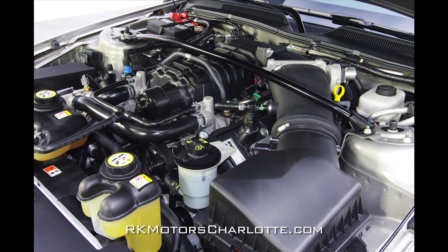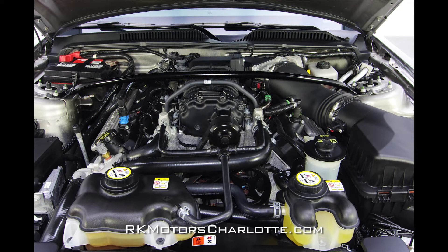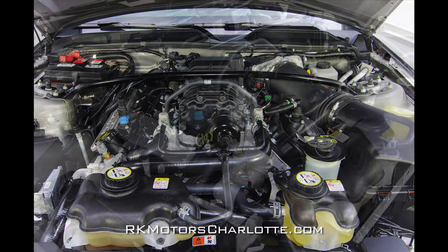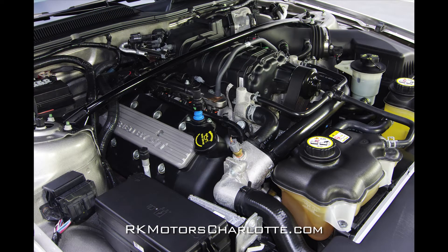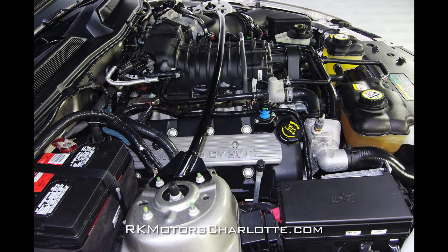Twist the key and the 5.4-liter V8 rumbles to life, sending its base notes down a 2.5-inch exhaust that features an X-pipe and dual tips. Goose the throttle, and an Eaton blower pumps out 10–12 PSI into the combustion chambers and the engine zings towards redline.